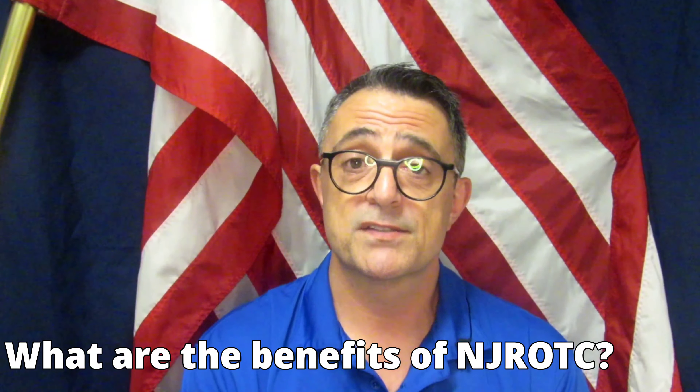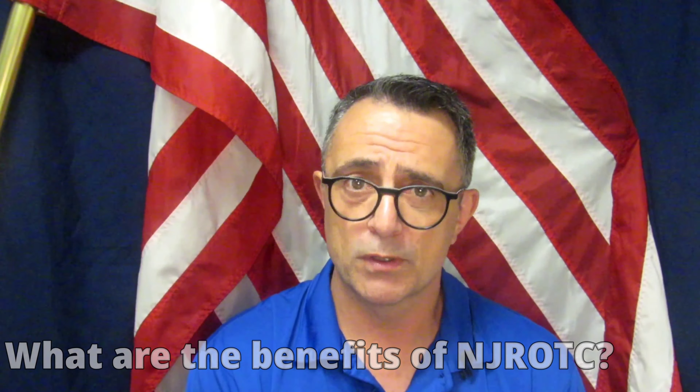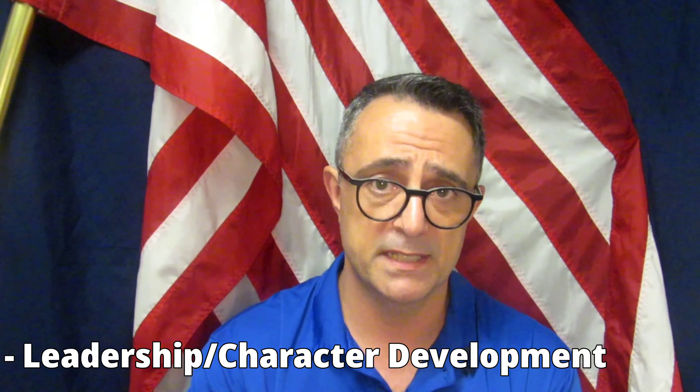Another question I get asked a lot is: what are the benefits of NJROTC? First of all, leadership development. These kids come out with better attendance, less truancy, fewer problems, their GPAs are generally higher, and most of them go on to secondary education and college.